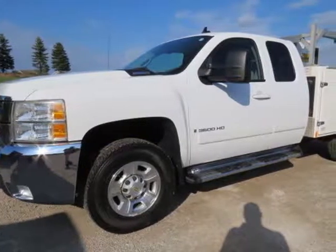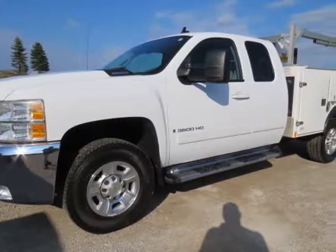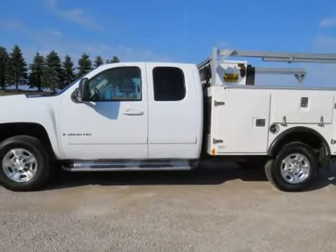This 2008 Chevrolet Silverado 3500HD is brought to you by Meltrick Sales LLC.